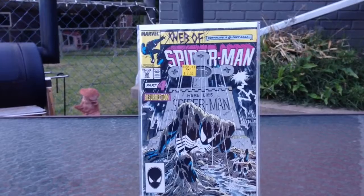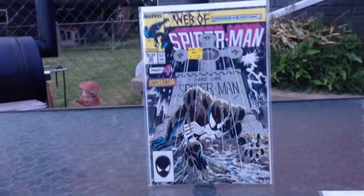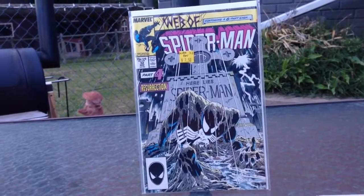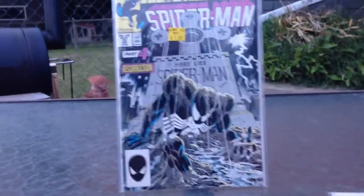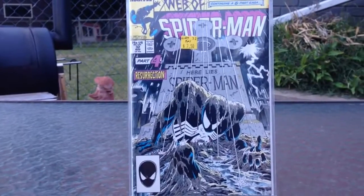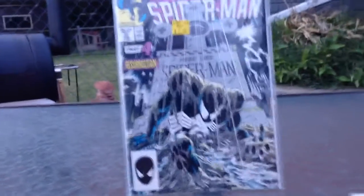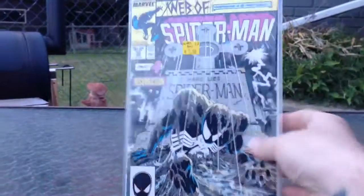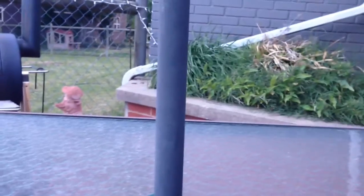This is the Web of Spider-Man #32. I believe that this is the Kraven's Last Hunt arc. As you can see, not very professional, but it's whatever. It's a beautiful cover. Not sure who it is — I haven't read it yet. But last but not least,